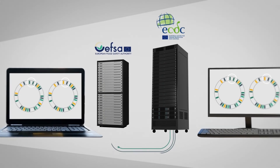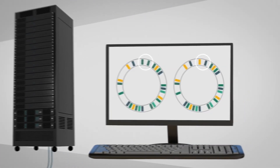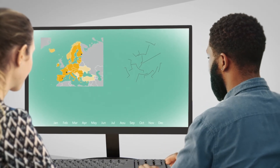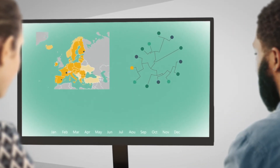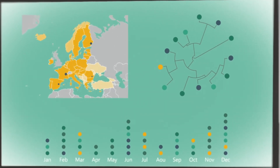Each of them is dedicated to collecting and analysing WGS data from harmful foodborne bacteria obtained from food and humans respectively. The platforms automatically exchange genomic profiles and continuously generate reports, which scientists in EFSA and ECDC routinely evaluate.